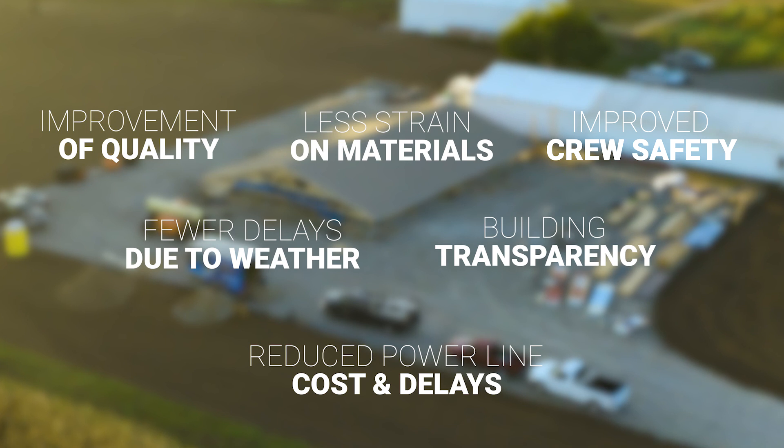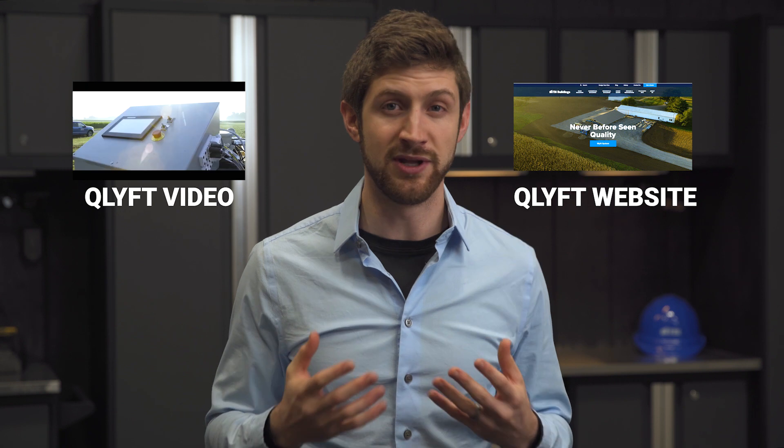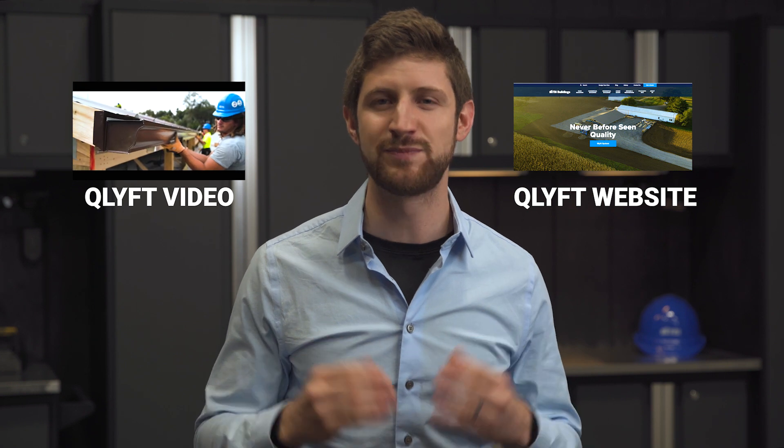These are the six benefits, in addition to others, that the QLift system brings. At the core of FBI Buildings, our DNA and passion has always been that there's a better way to do it — you just have to find it. The QLift system is our next step in that process to improve your building quality, improve your building safety, and bring your building to life. If you want to dive deeper into the QLift system and check out its components, you can click here to go to the QLift website. If you want to see QLift in action in video form, you can click here as well. Thanks for watching, and remember to always build with confidence.